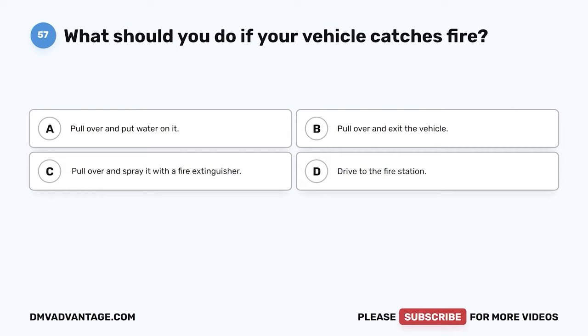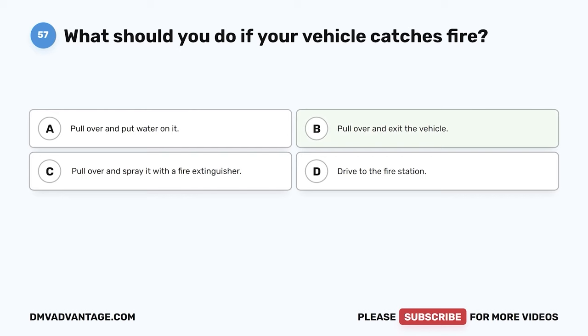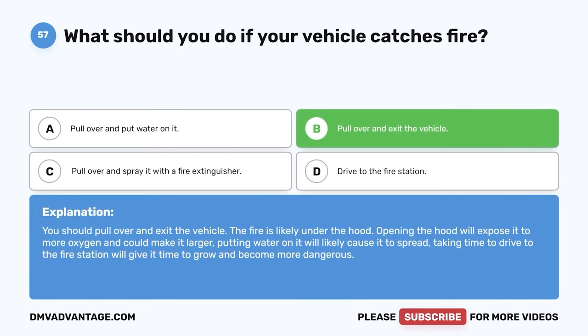Question 57. What should you do if your vehicle catches fire? A. Pull over and put water on it. B. Pull over and exit the vehicle. C. Pull over and spray it with a fire extinguisher. D. Drive to the fire station. The correct answer is B. Pull over and exit the vehicle. The fire is likely under the hood. Opening the hood will expose it to more oxygen and could make it larger. Putting water on it will likely cause it to spread. Taking time to drive to the fire station will give it time to grow and become more dangerous.